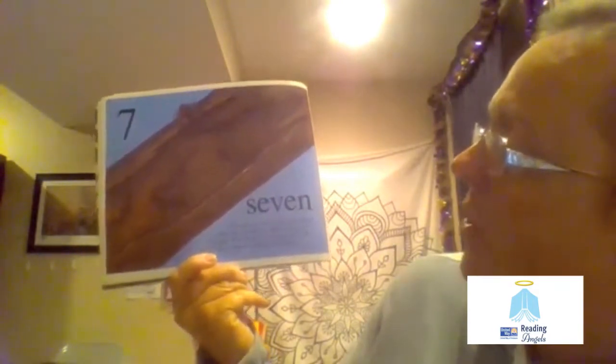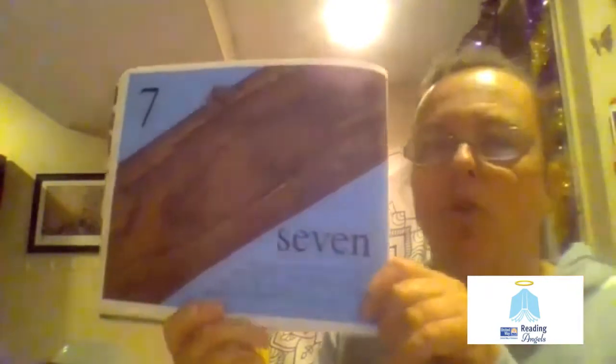Seven. It is time to count: one, two, three, four, five, six, seven. Here are seven trap jaw ants. Ouch, ouch, ouch. They capture other bugs with their huge jaws.